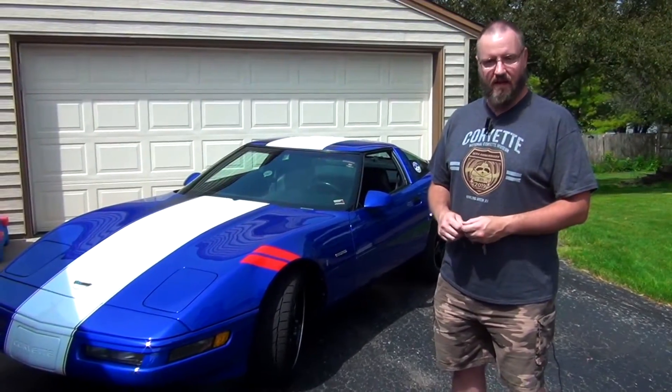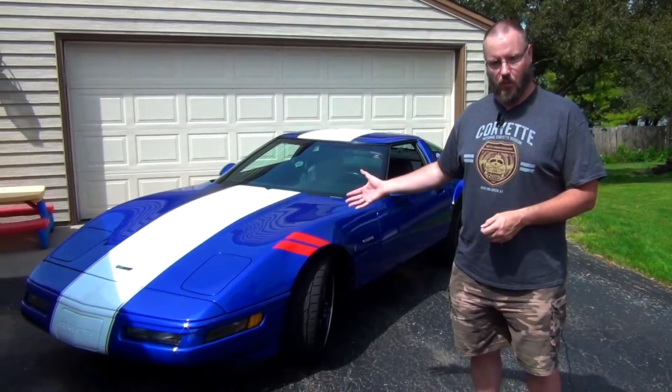Hey everyone, welcome back to my channel. In today's video I'm going to finally be giving you all a proper introduction to the new Corvette on my channel, and of course that is my 1996 Grand Sport.